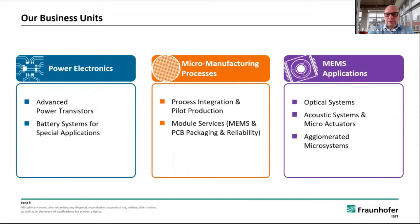Moreover, module services for MEMS and PCB packaging and also reliability testing is being done. MEMS applications, where I'm belonging to, are developing optical systems like MEMS micromirrors, acoustical systems like loudspeakers or microactuators, as well as agglomerated microsystems.